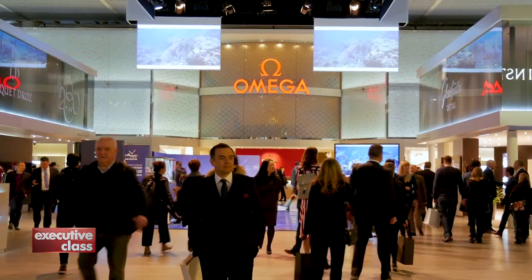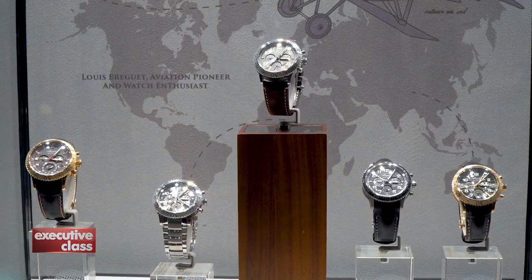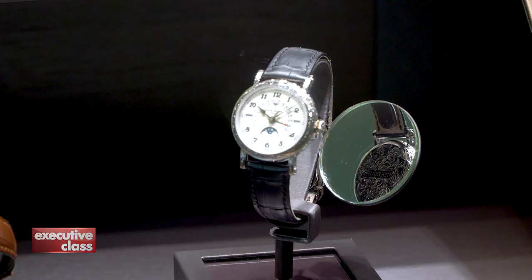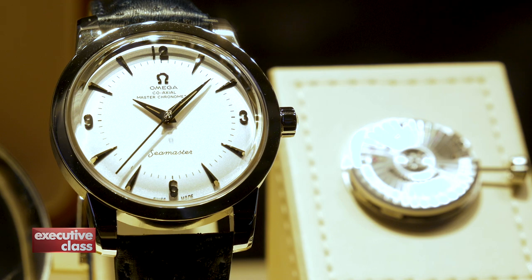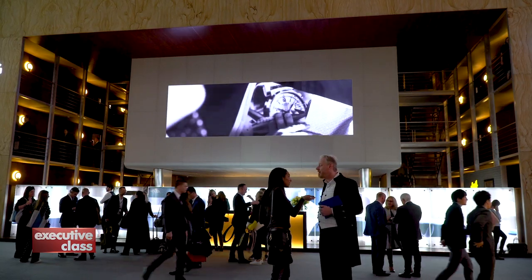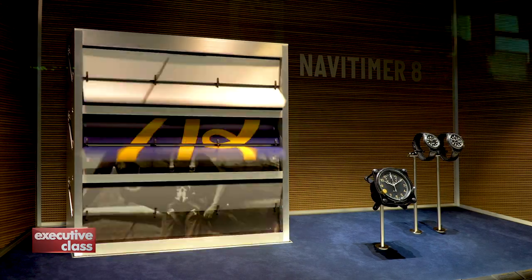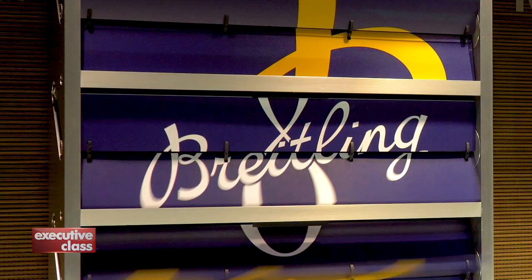Welcome back to our Baselworld trend report for 2018. The previous trend we spotted is the overwhelming presence of retro vintage watches and reissued historical time periods. One company that's betting big on its past is Breitling, the brand behind the legendary NaviTimer watch, the world's first self-winding chronograph.